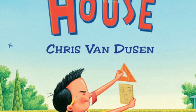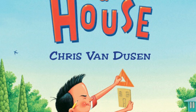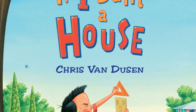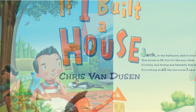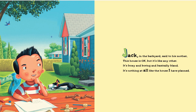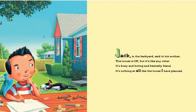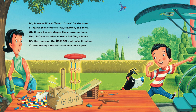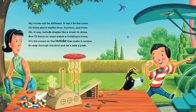The title of our book today is 'If I Built a House' by Chris Van Dusen. Let's get into this read. Jack in the backyard said to his mother: 'This house is okay but it's like any other, it's boxy, boring and basically bland. It's nothing at all like the house I have planned.'